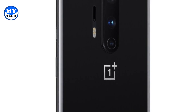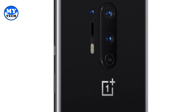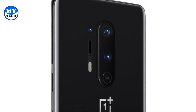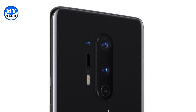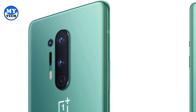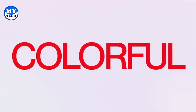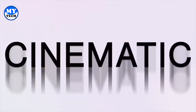The OnePlus 8 Pro is rocking some serious camera hardware: a main 48-megapixel lens, an industry-standard high-resolution 48-megapixel ultra-wide-angle lens with a 120-degree field of view, an 8-megapixel telephoto lens with 3x optical zoom and 30x digital zoom, and a 5-megapixel color filter lens. There's also an upgraded 3 HDR video, a new night portrait mode, cinematic effects, and improved optical image stabilization.